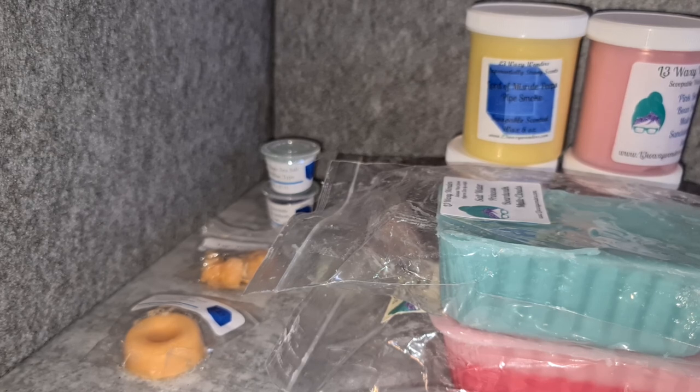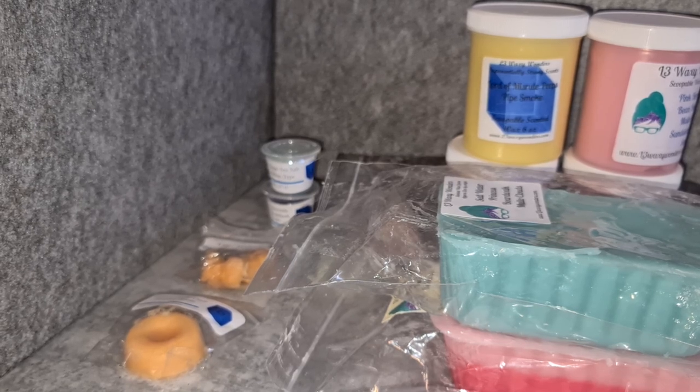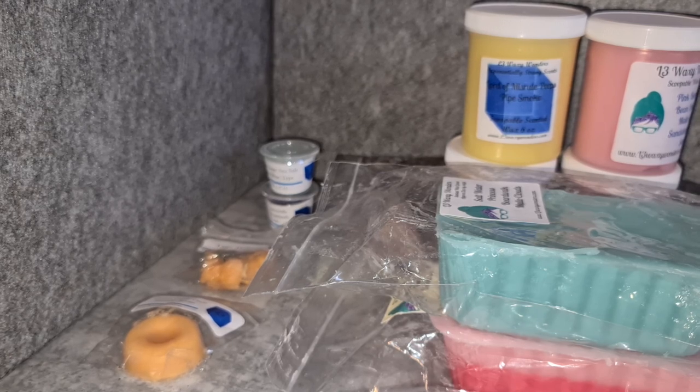I'm going to get this stuff put away and then I might knock off a Savannah Blue haul because I've only got a little bit of Savannah Blue, and then I might call it a day for a while. Thanks so much for watching and I'll see you in the next one — bye!